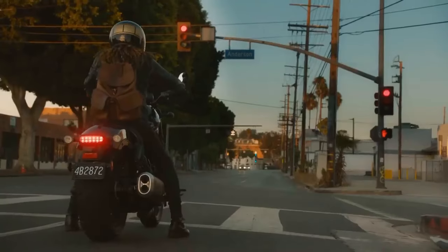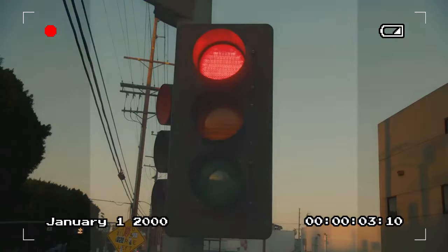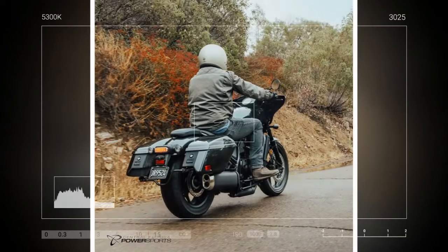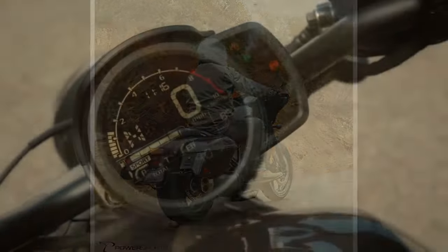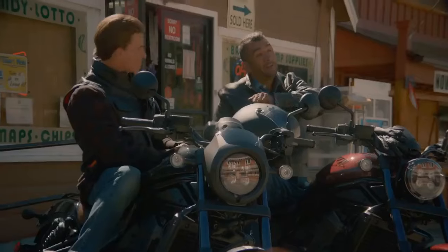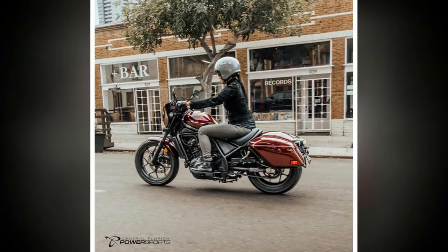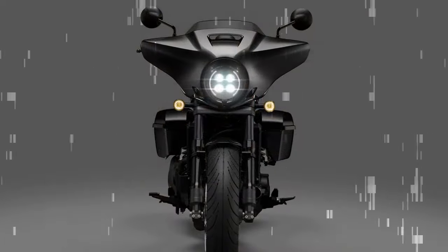It falls slightly short of the Africa Twin's output, yet delivers peak torque at a lower rev range — 4,750 rpm versus 6,250 rpm. With a 270-degree crankshaft, the engine emits a V-twin-like rumble, employing distinct camshaft profiles and ignition timings for each cylinder: one optimized for sub-4,000 rpm power delivery and the other for higher revs. It offers four ride modes — Rain, Sport, Tour, and a customizable User mode — allowing riders to tweak throttle response, traction control, engine braking, and on DCT variants, transmission shift points.